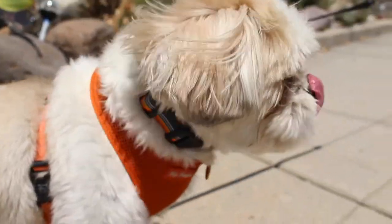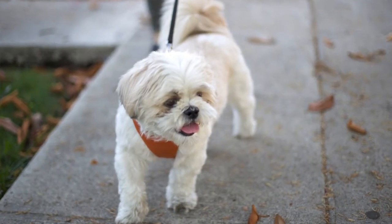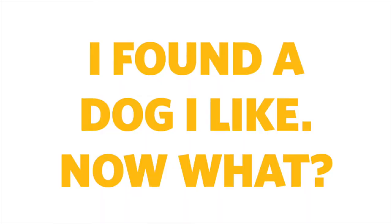Animal shelters are essentially the pound, so unfortunately the dogs aren't always under the best conditions. They take in strays or owner surrenders. With rescue groups, they also take in owner surrenders or strays, but sometimes they'll go to shelters and rescue dogs at risk of being put down. They'll rehabilitate and foster them to get to know their behaviors, personalities, and whether they get along with other cats, dogs, or children.